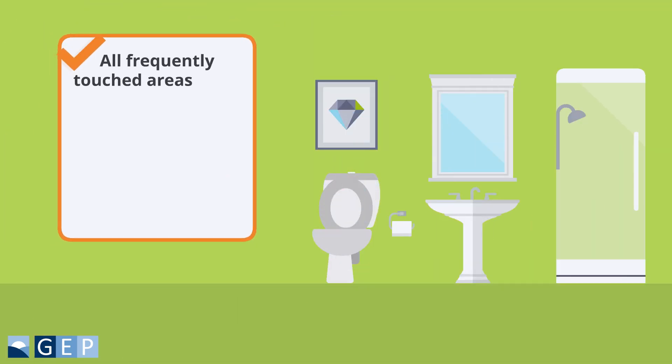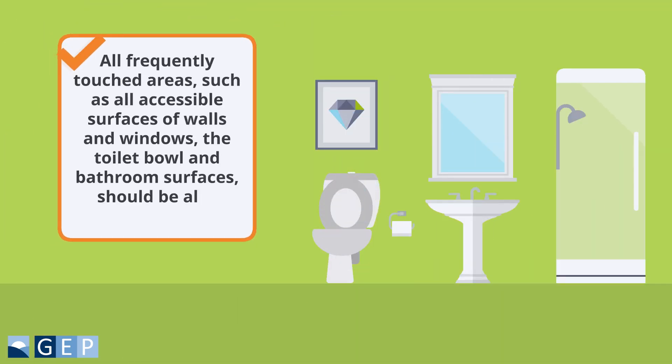All frequently touched areas, such as all accessible surfaces of walls and windows, the toilet bowl, and bathroom surfaces, should also be carefully cleaned.